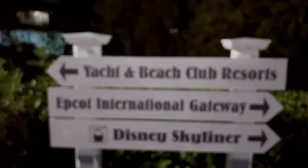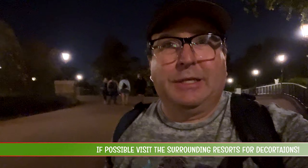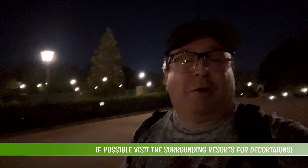We exited Epcot and we're going over to the Yacht and Beach Club to check out the decorations. Now while it is a little walk from Epcot to the Yacht and Beach Club, it's way worth it because you're going to see the gingerbread stuff and all the decorations they have here. Make sure you make the trip.